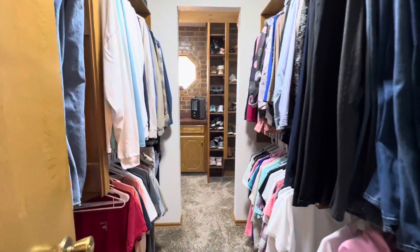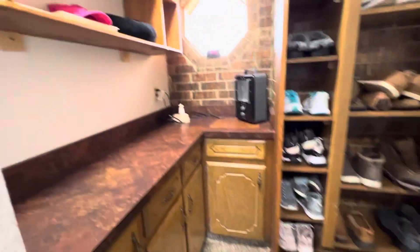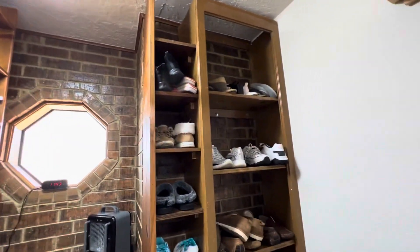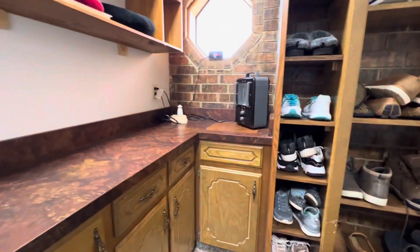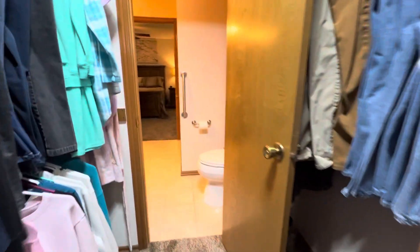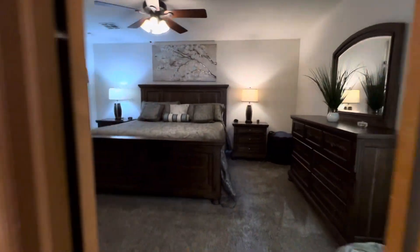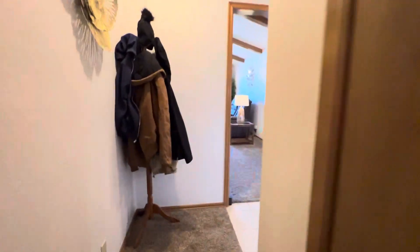There's a big closet and it just keeps going — nice carpet in here as well. New lighting up there, so you've got a lot of closet space, which is awesome. Let's go check out the rest.